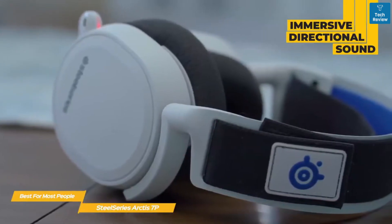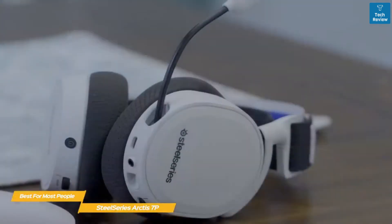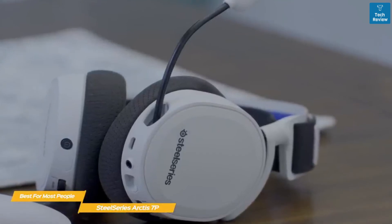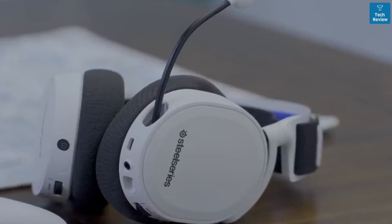And in addition to the directional aspect of the sound, this headset does a great job with how the sound is layered. If you're looking for a gaming headset that offers a balance between price and performance, the SteelSeries Arctis 7P is a solid choice. This headset offers good comfort, excellent battery life, and support for Tempest 3D audio.